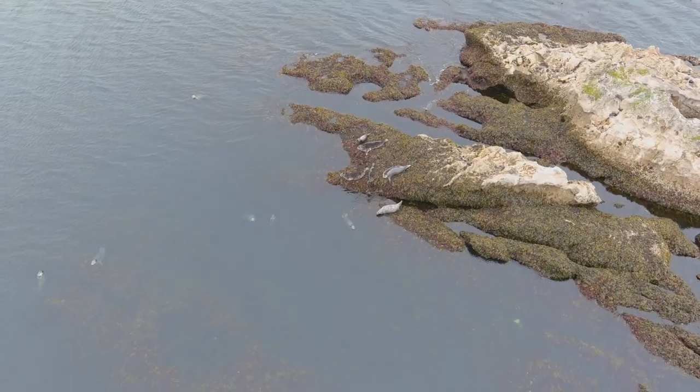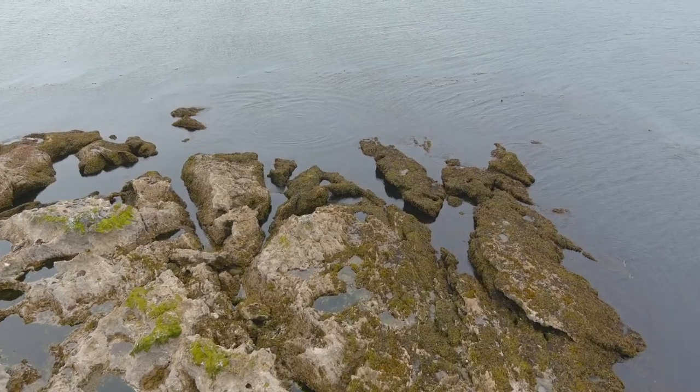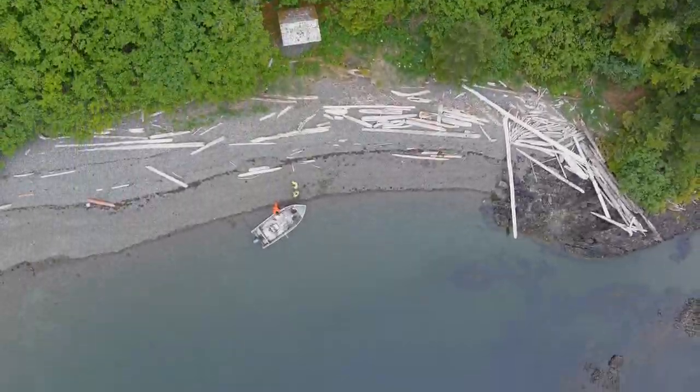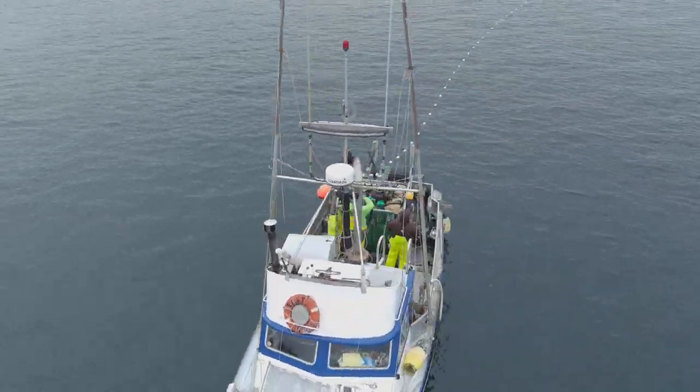Port Protection is the most unique place that I have ever been. The only way to get your supplies is with a float plane that is available Tuesday and Saturday, if the weather allows.